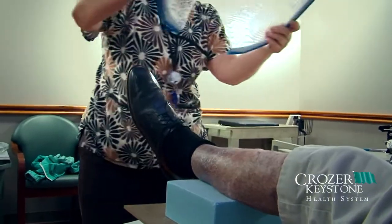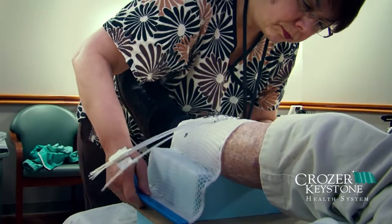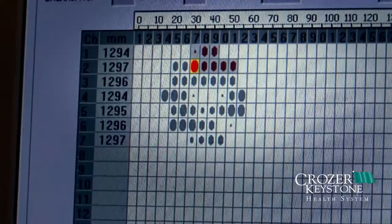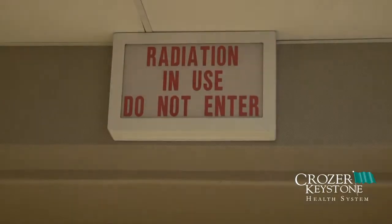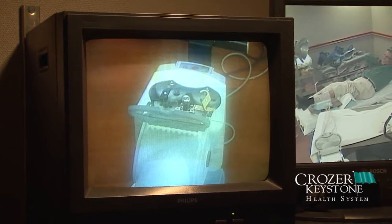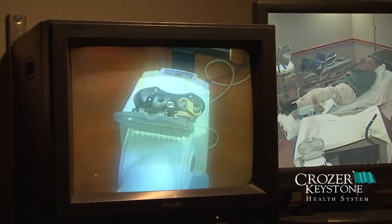A common treatment scheme is to deliver ten doses two to three times a week with surface brachytherapy, compared to five days a week for five to six weeks with external beam. This is important for patients with limited mobility, such as patients that live in nursing homes, as well as people who have busy lives or who need to travel a great distance.